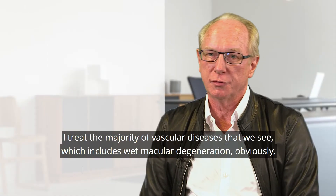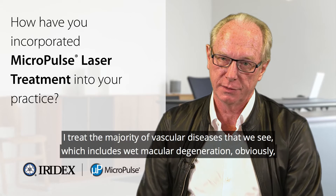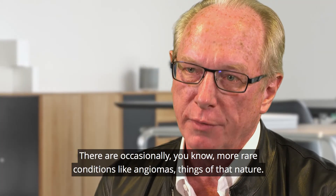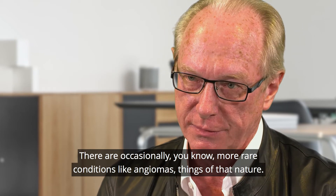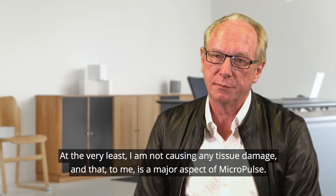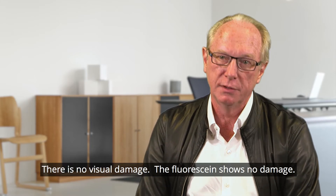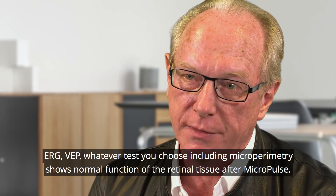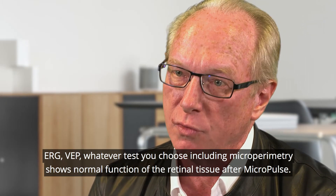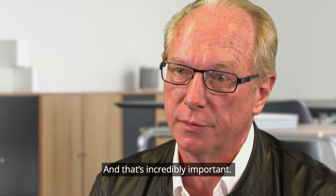I treat the majority of vascular diseases that we see, which includes wet macular degeneration obviously, vein occlusions, and diabetics. There are occasionally more rare conditions like angiomas and things of that nature. At the very least I'm not causing any tissue damage, and that to me is a major aspect of micropulse. There is no visible damage; the fluorescein shows no damage; ERG, VEP — whatever test you choose, including microperimetry — shows normal function of the retinal tissue after micropulse, and that's incredibly important.